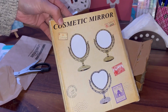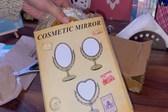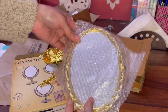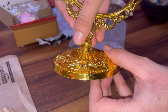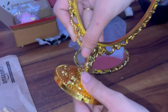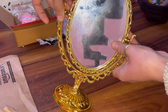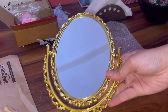This is the cosmetic mirror which I had been thinking to buy for the longest time. It is of the size of my hand but it looks so pretty. Let's assemble it in the middle. It looks like this.